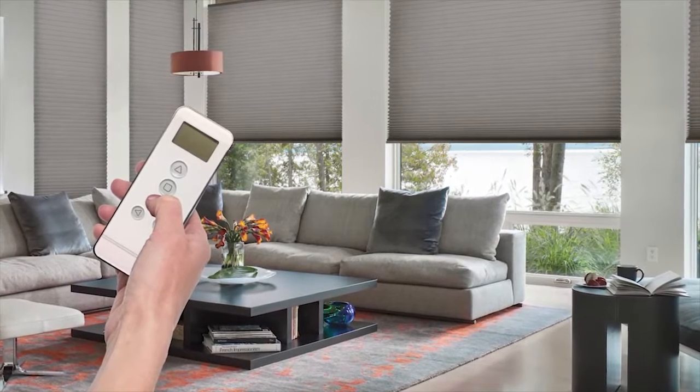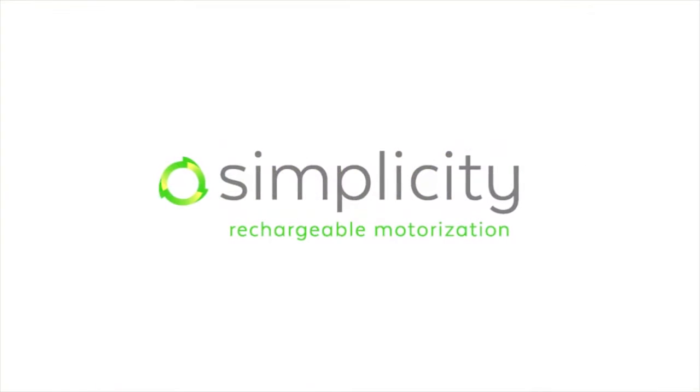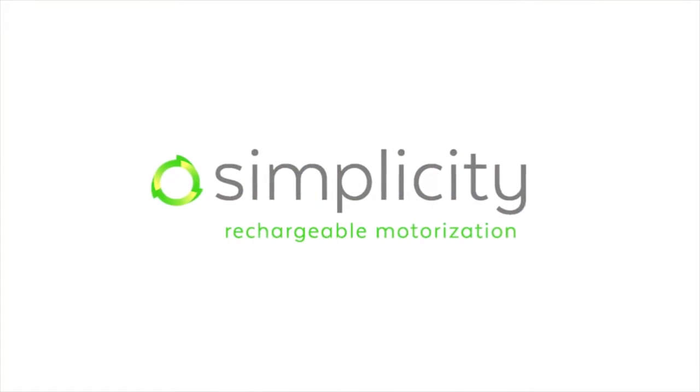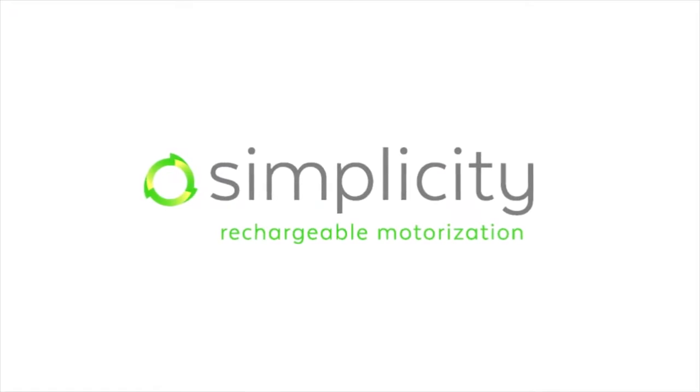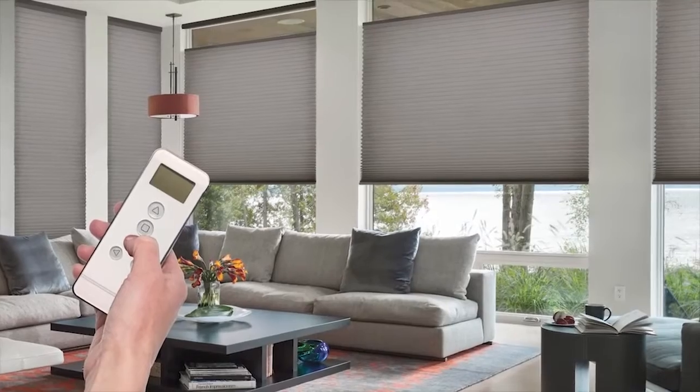Rechargeable Simplicity Motorization with top-down, bottom-up functionality. You already love the ease and convenience of the Simplicity Rechargeable Motorized Shade System. Paired with the top-down, bottom-up functionality, operating your shades will be a breeze.